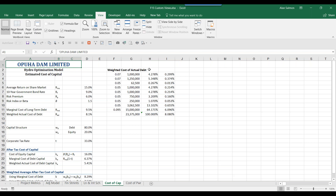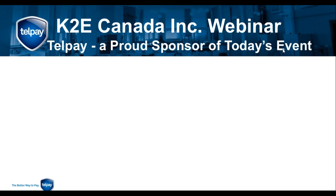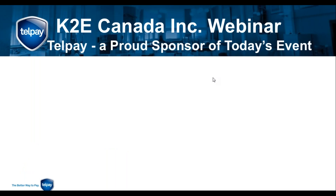Thank you, Alan. Pleased to welcome Telpay today — both Alan and I are board members for Telpay. It's a fabulous, independently owned company that has been in the financial services business for quite a long time. They're still innovating. Handing over to Dale for a sound check.